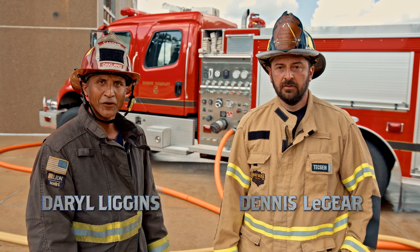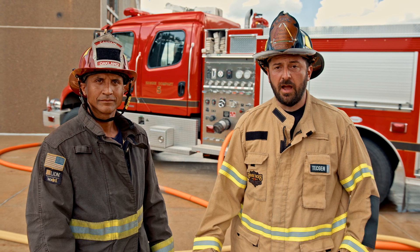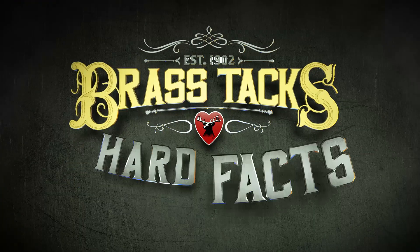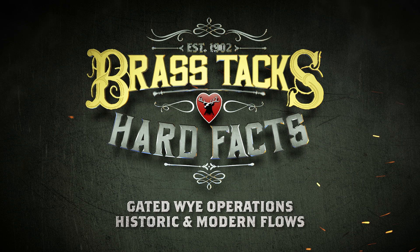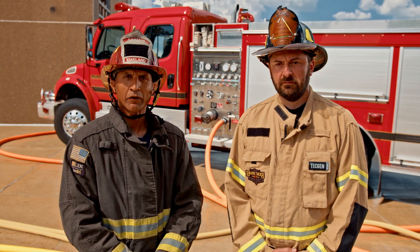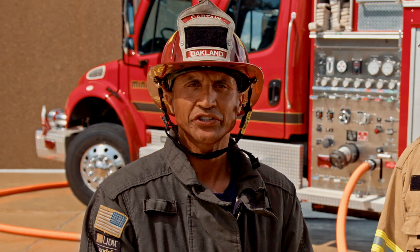I'm Dennis Laguerre and I'm Daryl Liggins, and we're getting down to the brass tacks and hard facts of gated Y operations. We're here today talking about gated Y operations. In the past, gated Y operations were commonly used and often very successful. Today it seems to be a topic of much discussion, with some departments even eliminating gated Y operations altogether.